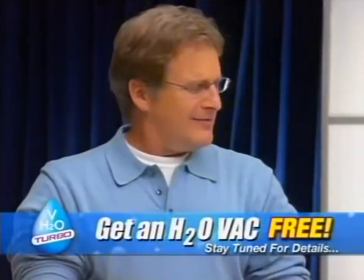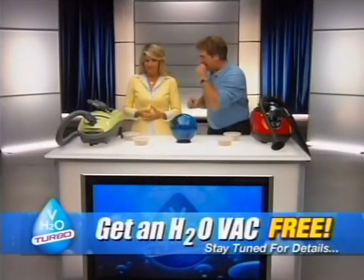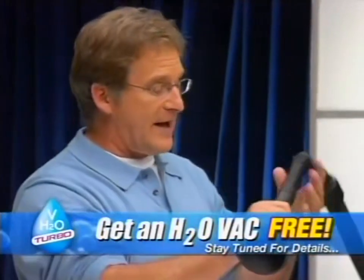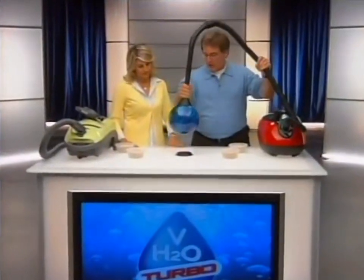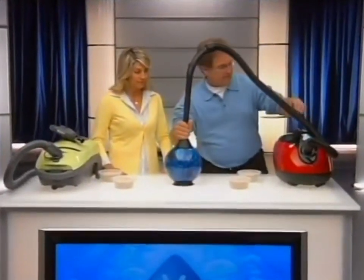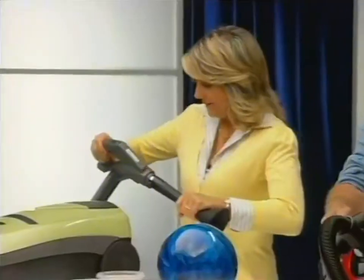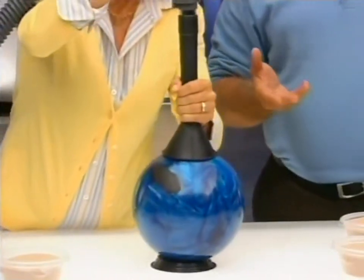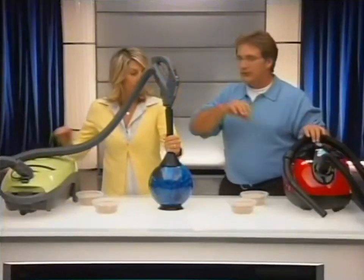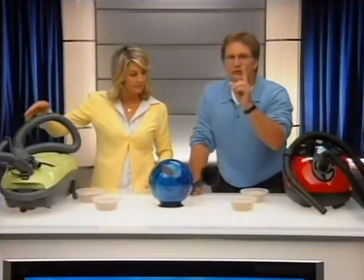Are we going bowling? Not exactly, but I have the bowling ball here for a suction test between the H2O Vac and a very popular canister vacuum. Watch the bowling ball and watch what the H2O Vac can do. Now try it with the canister vacuum with the adapter and lift up the same bowling ball. You lifted it up - so that canister vacuum is just as good as the H2O Vac, right? No. This is the dirty little secret manufacturers don't tell you - they perform this test with brand new clean filters and no dirt inside the vacuum.